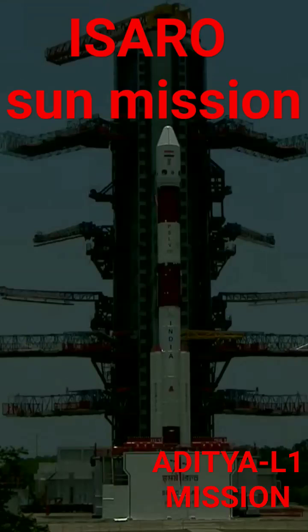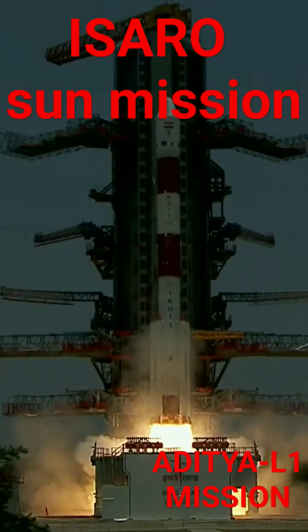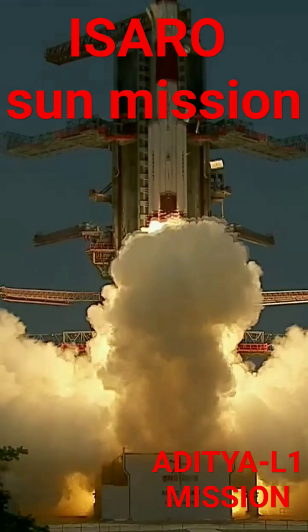3, 2, 1, 0, plus 5 seconds. Lift off normal.